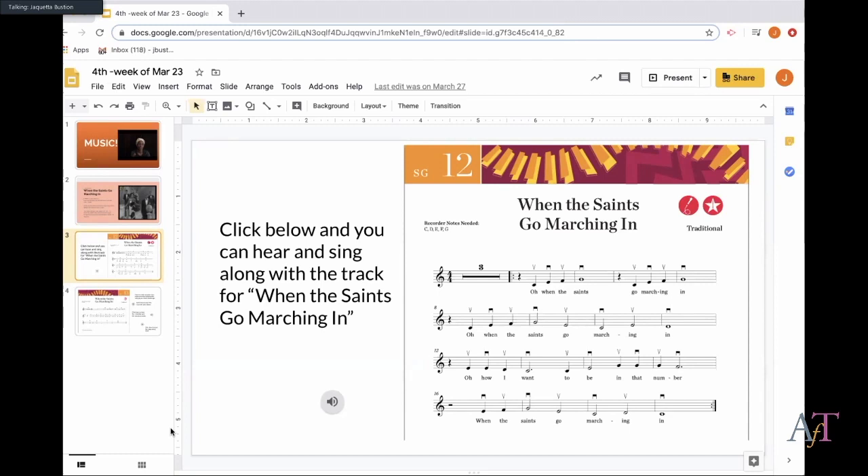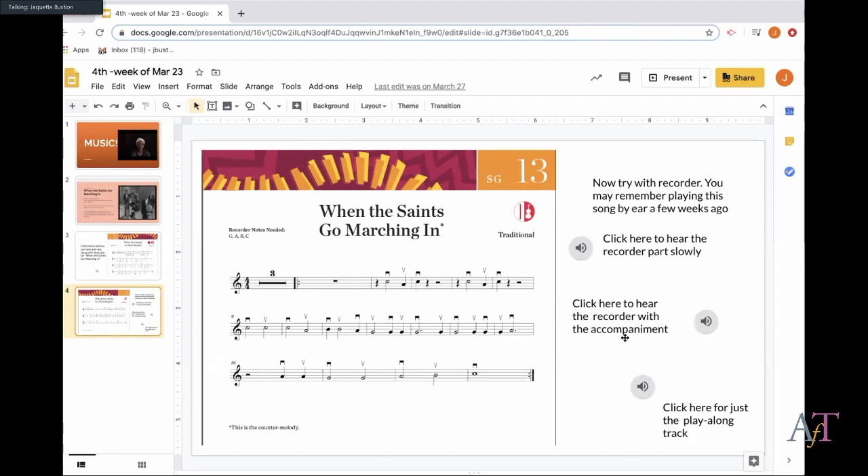A lot of my kids don't actually have their recorders at home. For most activities I do, I try to give them options for playing, singing, and playing whatever they might be able to find at home. This is the track where they can listen and sing along. For the recorder part, I gave them lots of examples: I played the recorder part slowly, then there was a recorder part with accompaniment, and then a play-along track so they could just play on their own.